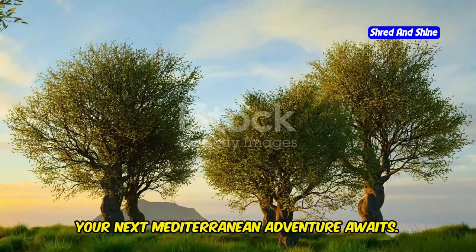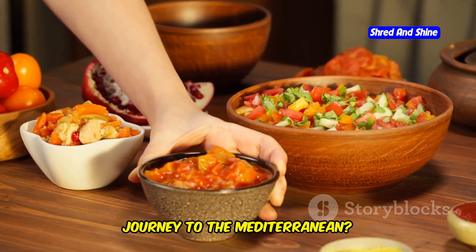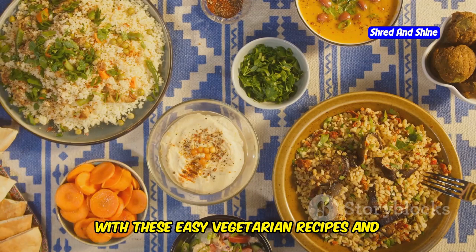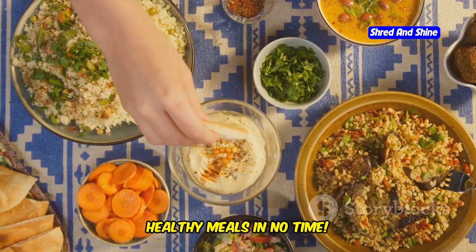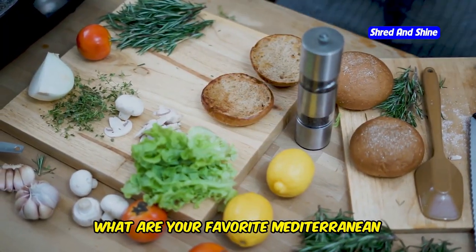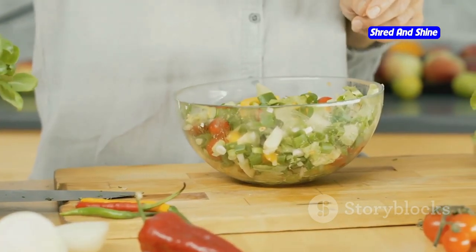Your next Mediterranean adventure awaits. Are you ready to embark on a flavorful journey to the Mediterranean? With these easy vegetarian recipes and handy tips, you'll be whipping up delicious and healthy meals in no time. What are your favorite Mediterranean flavors and ingredients? Share your culinary adventures in the comments below.